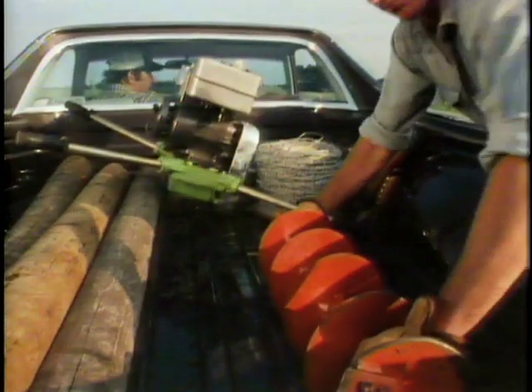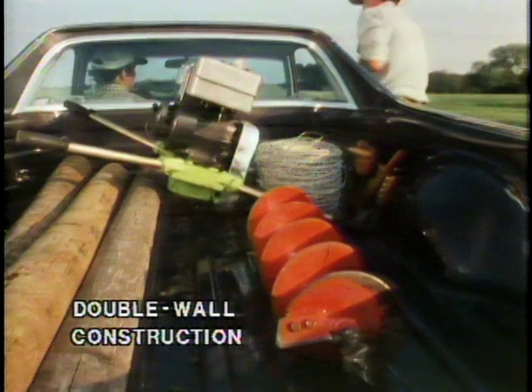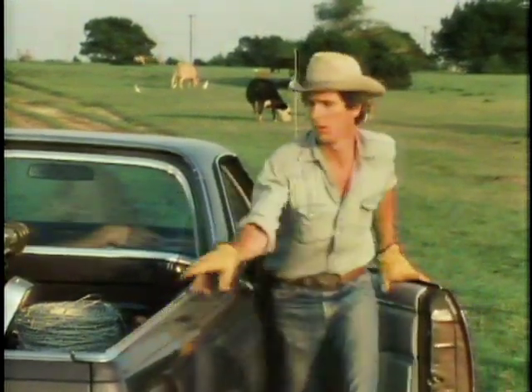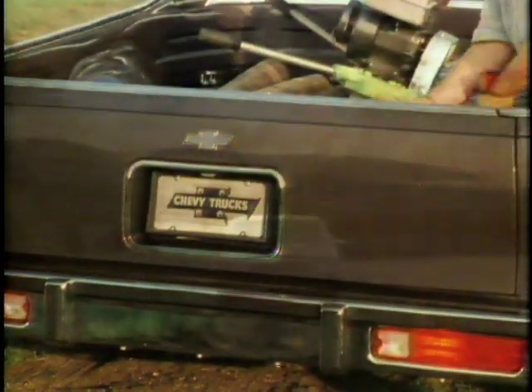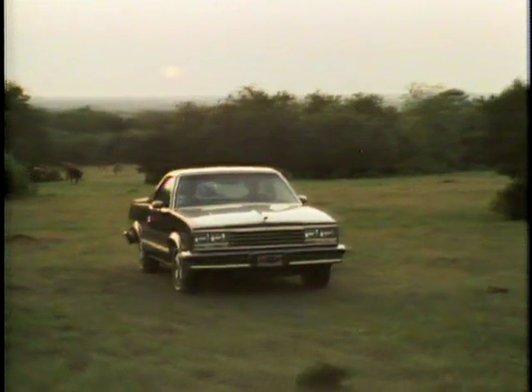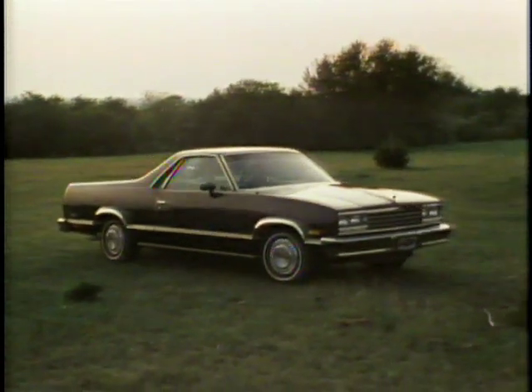In addition, every El Camino body is submerged in an electrostatically charged primer. By charging the metal and the primer with opposite electrical currents, primer is attracted into even the most hard-to-get-at places. For more help in protecting potentially vulnerable areas, aluminum wax preservative is sprayed on the inner fenders, the cargo box sides, and the inner door panels. El Camino's ruggedness includes double-wall construction in the cargo box side panels and tailgates — minor nicks and dents on the inside don't show through to the sleek, good looks on the outside. Even in rough day-in and day-out work duty, the built-in work-tough features will help keep El Camino looking good for a long time.